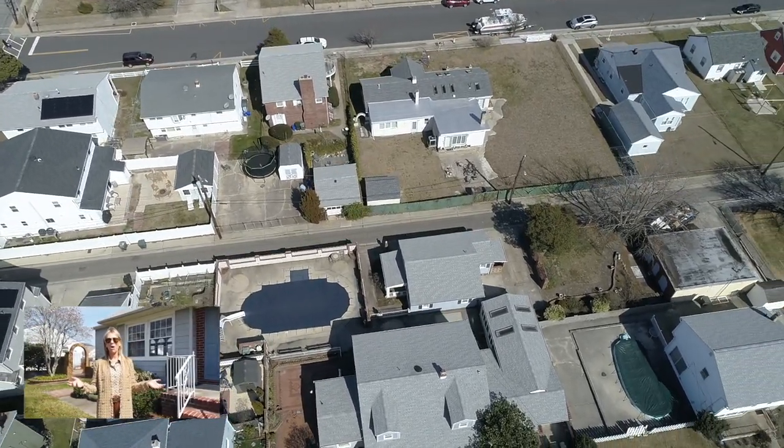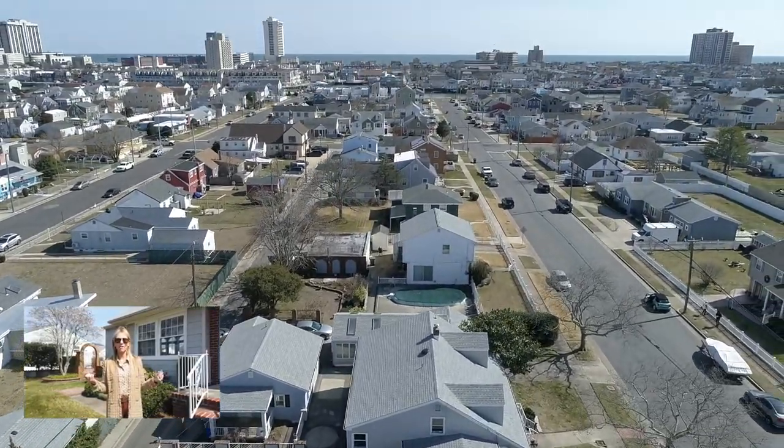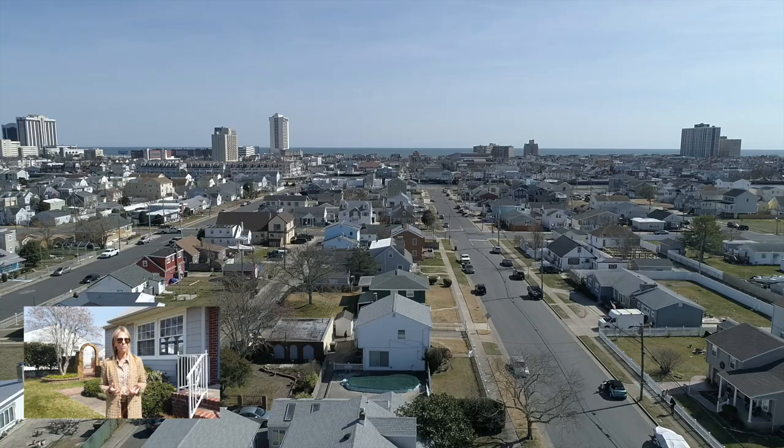The home is close to the beach, close to the bay, the boardwalk, all the activity and city lifestyle, the casinos, and fine dining. The home really has everything.